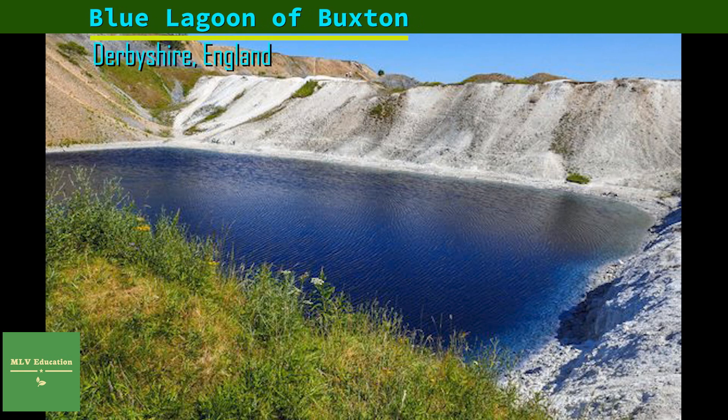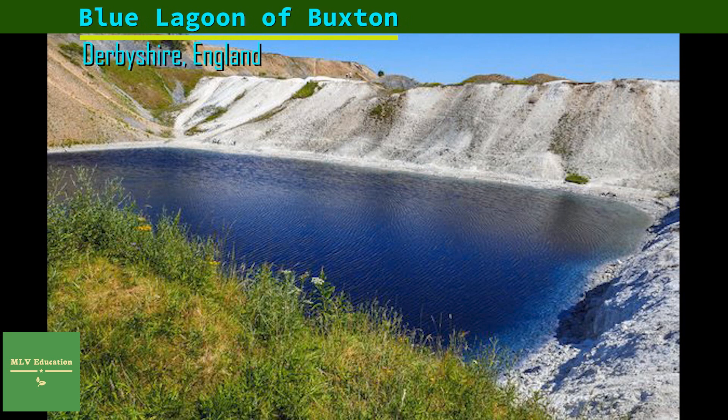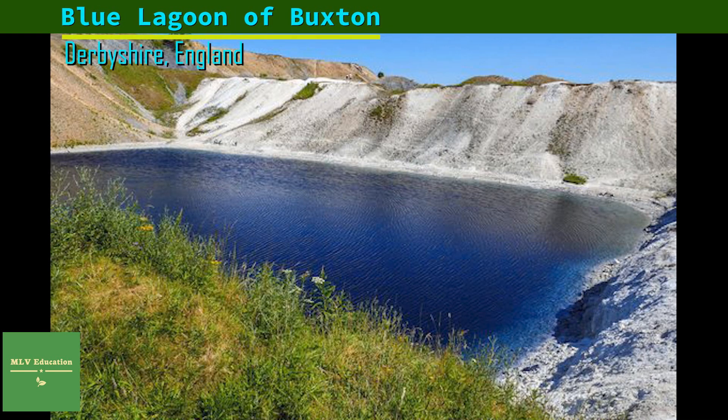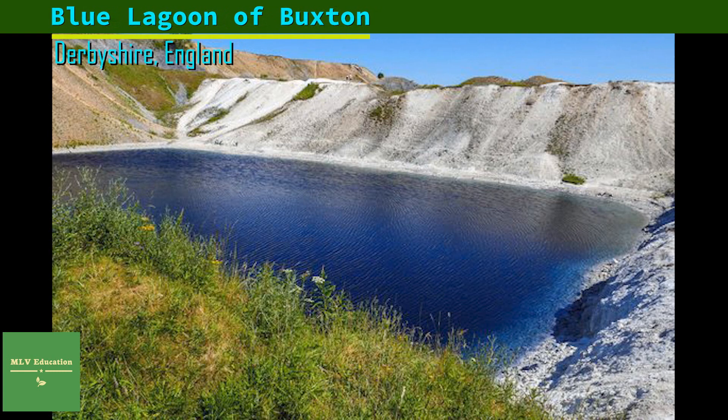Update: In June 2013, the council took the drastic measure of pouring black dye into the water to lessen its appeal. So far the plan seems to be working. According to locals, disappointed weekend road-trippers have been turning back when they spot the newly inky lagoon.